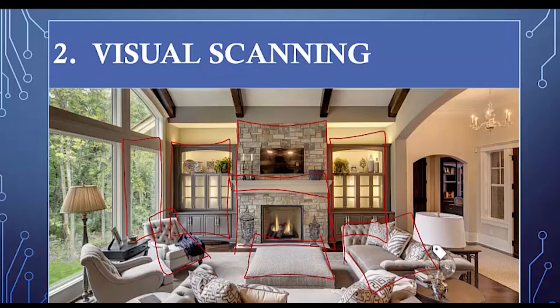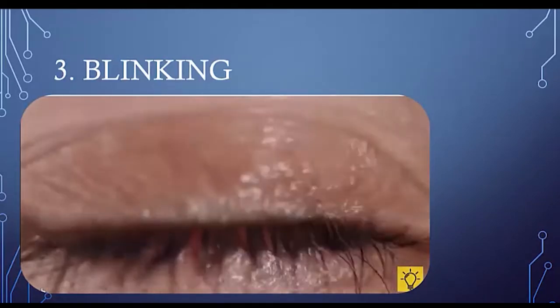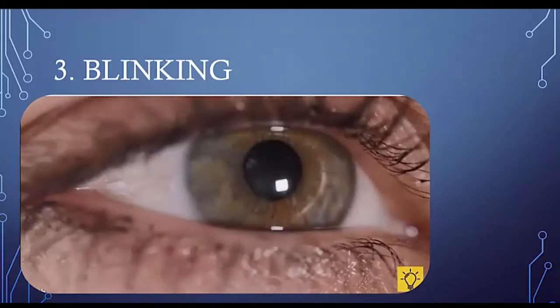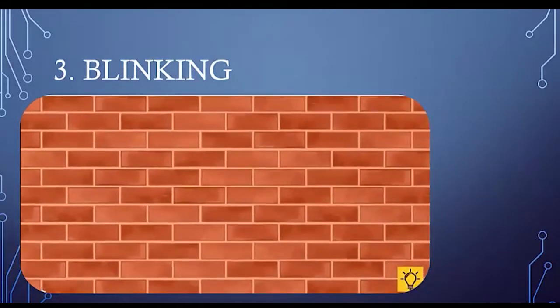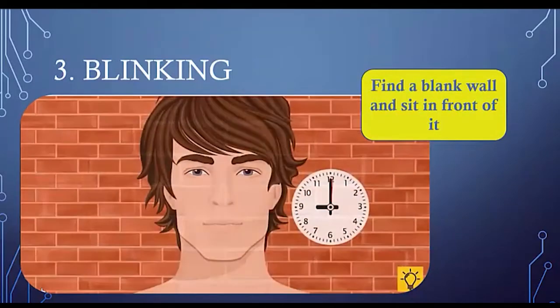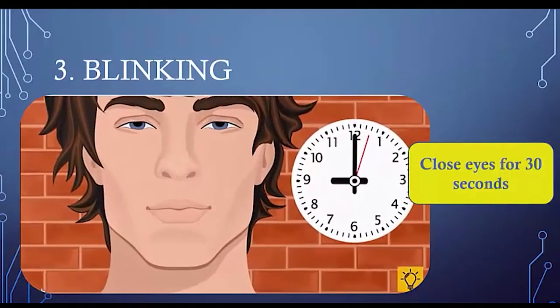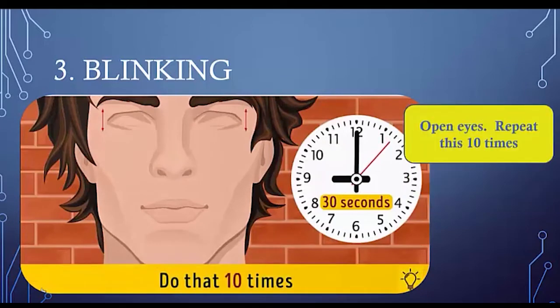Look at large objects and small objects — basically you want your eyes to be in constant, deliberate motion as you visually take stock of everything around you. Constantly staring at a screen can make you forget to blink as often as you should, making your eyes red, sore, or irritated. Here's a special way to relieve tired eyes: find a blank wall to eliminate distractions, close your eyes for 30 seconds before opening them, and do that 10 times. It's like yoga for your eyes.